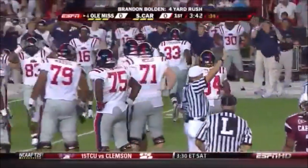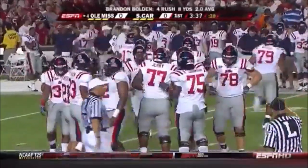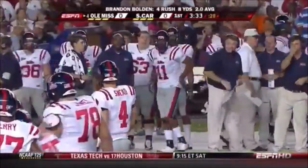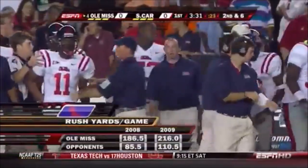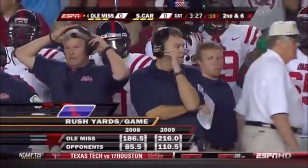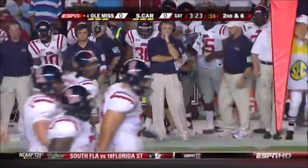If Ole Miss can establish this kind of downhill ISO in the middle — tough football — South Carolina's defense doesn't have a lot of quality depth on the D-line. They should be able to because Ole Miss averages 314 pounds up front. They want to wear down a defensive line that is not very deep.